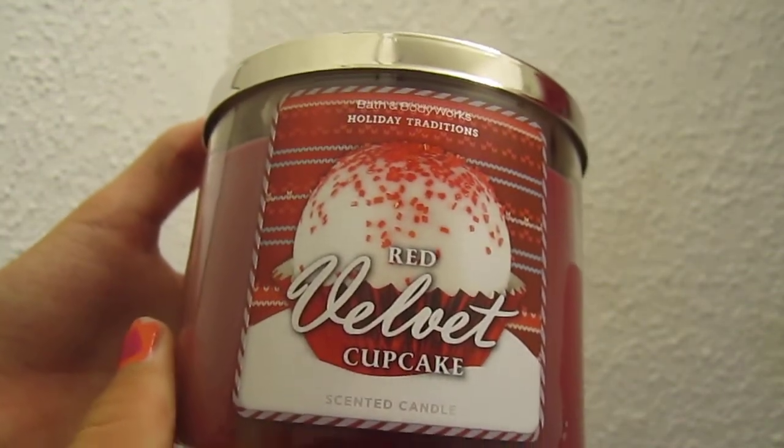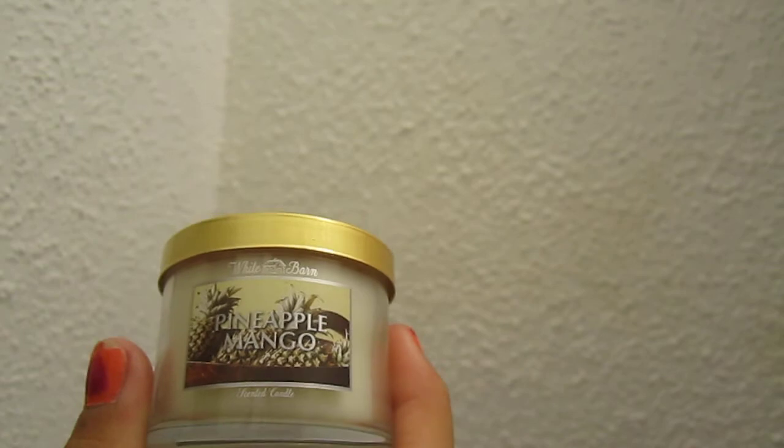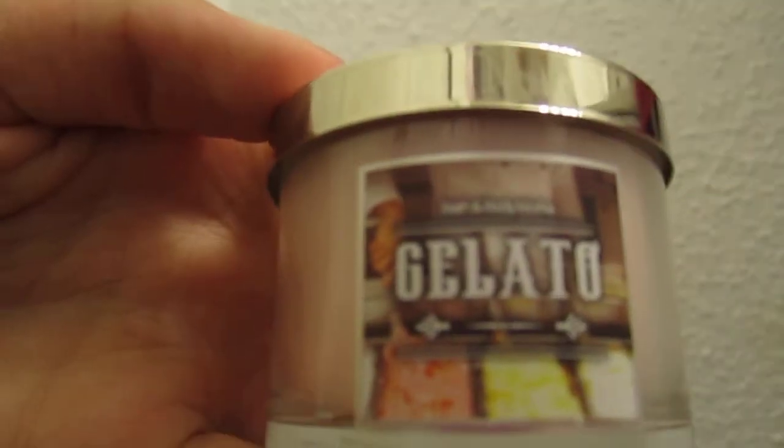And then there are some candles. There are two Red Velvet Cupcake Candles and two Pineapple Mango Candles. These are miniature candles at $0.98. And then there is a Gelato miniature candle as well.